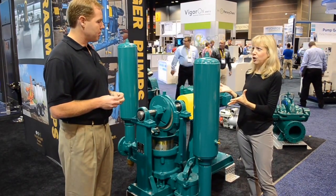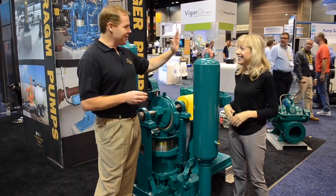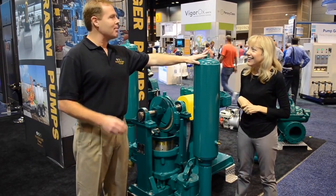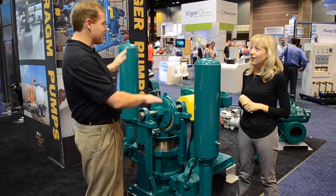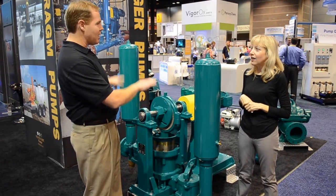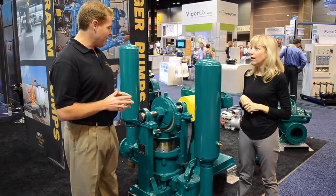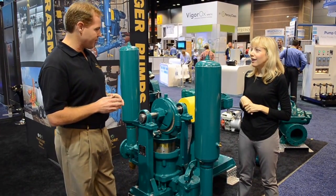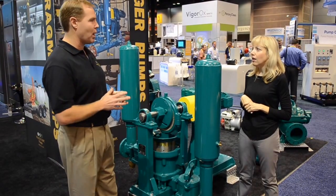Now tell me about the cylinder — it looks like a blue tank or something. These cylinders are basically what we call air chambers, or some people call them pulsation dampers or surge chambers. They basically take the kick out of the pump and act as a shock absorber. It's very common to see on these types of pumps, and they're sold as a complete unit with the pumps as well.